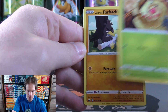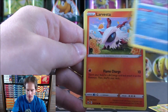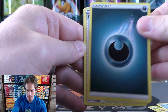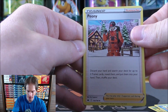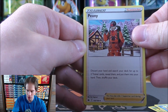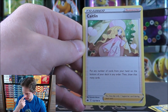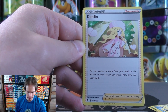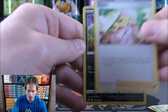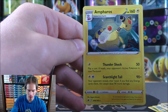Weedle starts this pack — Galarian Farfetch'd, Castform Rainy Form, Larvasta, Sneasel, Darkness-type Energy, then Peony — a supporter that says discard your hand and search your deck for up to two trainer cards, reveal them and put them into your hand. Then Galarian Chestplate, and Caitlyn — a supporter that says put any number of cards from your hand on the bottom of your deck in any order, then draw that many cards. A very useful supporter. Venipede reverse hollow, and the final card is an Amphros.